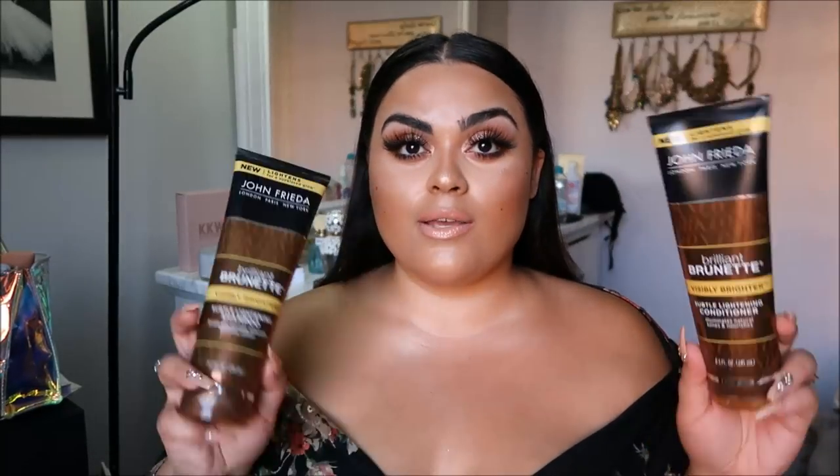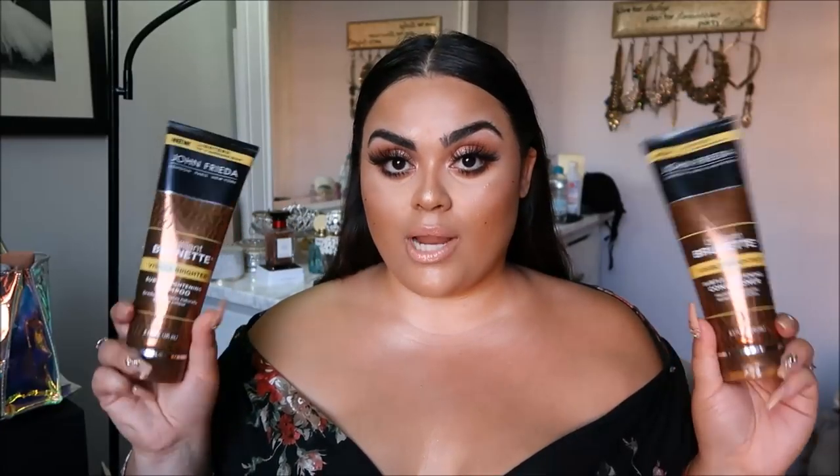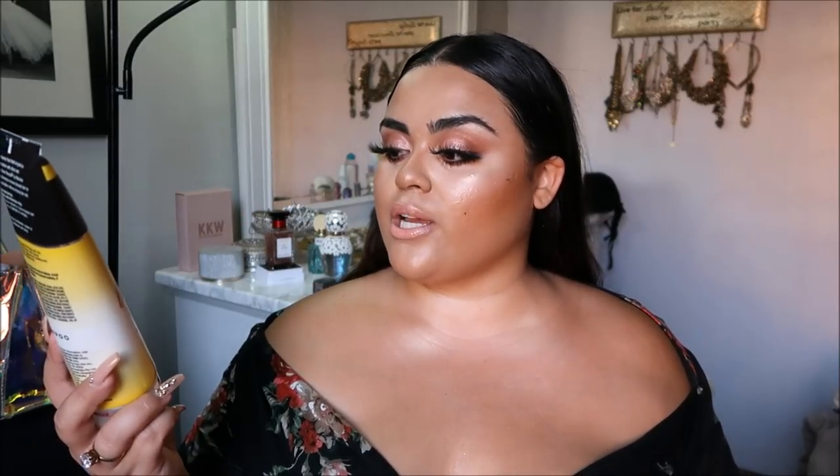Hello beautiful glam girls, welcome back to another video. This video is going to be about a hair product. I showed you guys this in my last beauty haul — it was the John Frieda Brilliant Brunette lightening shampoo and conditioner system, and it also came with the Sheer Blonde Go Blonder lightening shampoo that you can use as an extra boost in between.